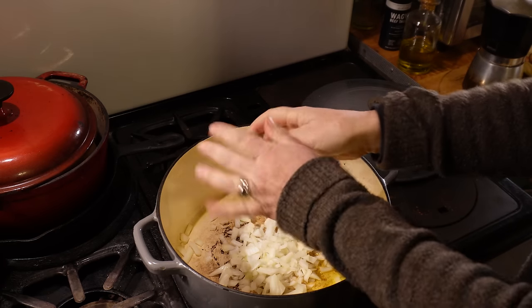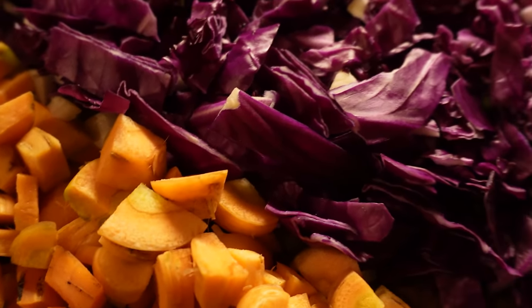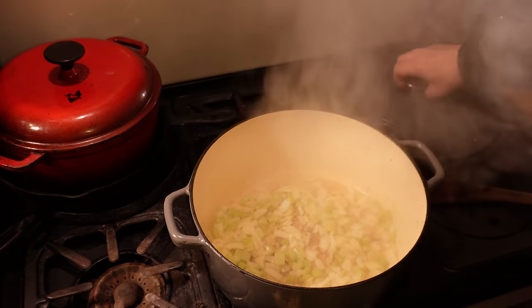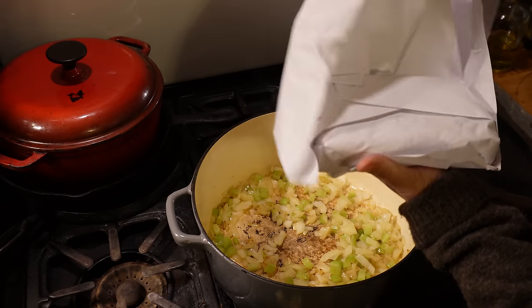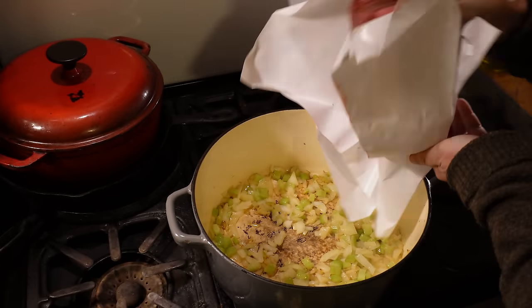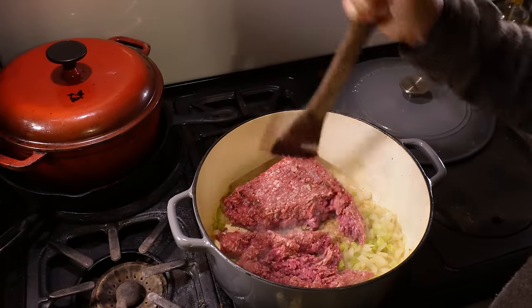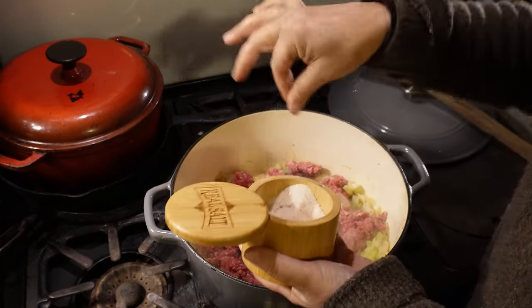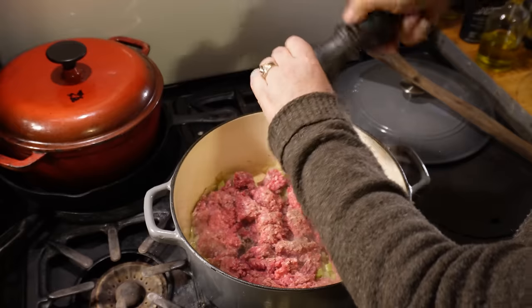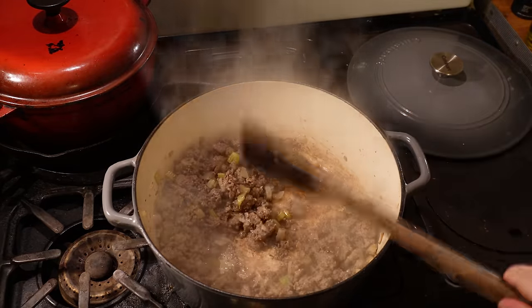Honing in on homemade meals is another big one. My friend Shaye Elliott over at Elliott Homestead has an amazing cooking community — I joined her club when I was struggling for inspiration and found really great recipes. I pulled one out the other day and it was a hit with the family. The goal is to make things with what you have in the pantry, figure out staple meals your family likes, and just know how to make something.